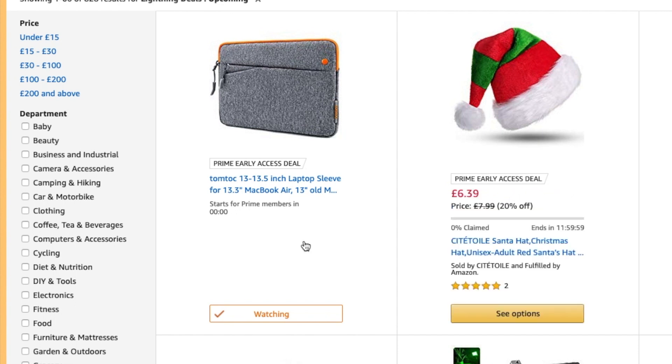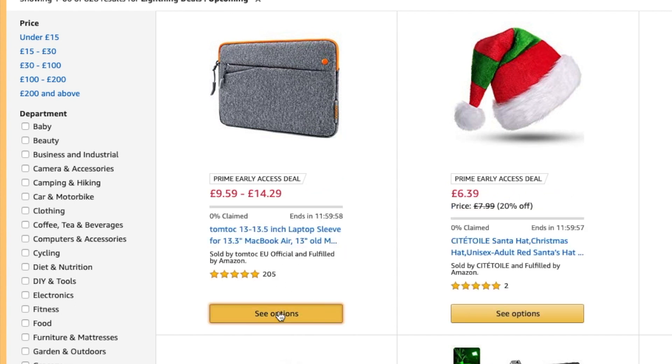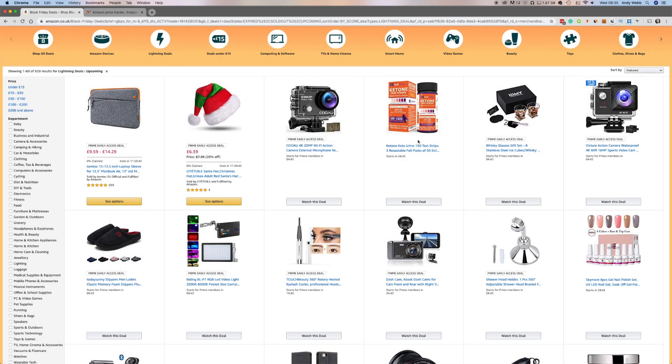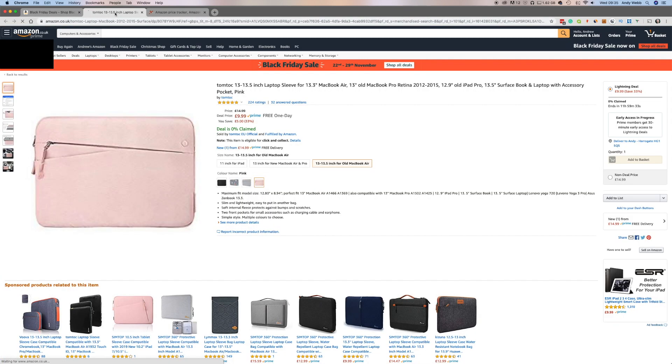Here we go — zero — see options, click through, opens it up. I can change to my color, add to basket. That is now in my basket at that reduced price. Now obviously you don't actually see the price until the deal becomes live, which is why you can't really do your research on whether it's a good deal until it's live. But if you've got it in your basket, it's there ready to go — that's when you can find out if it's any good or not.